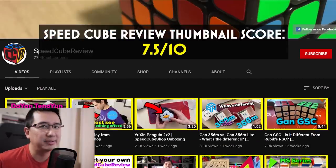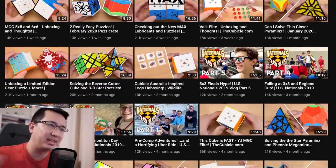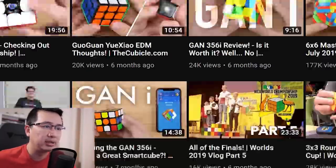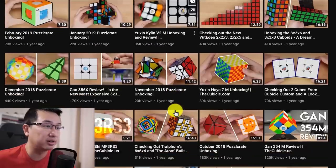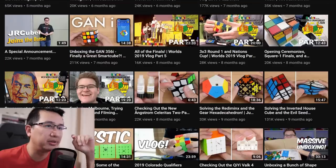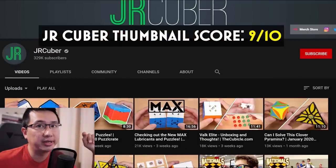JR Cuber is next, and his style is just clean. Really pretty desk background, the cube pops because he literally outlines it quite often. It's a really consistent style he's used for a long time - you know it's a JR Cuber video and you know exactly what to expect. I feel like Jesse pioneered the cubing video thumbnail, so you get a nine out of ten as well, buddy.